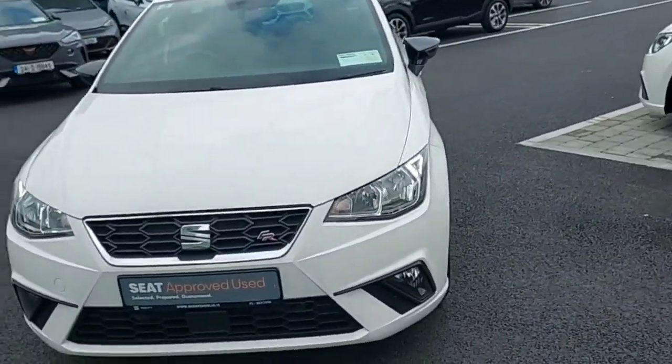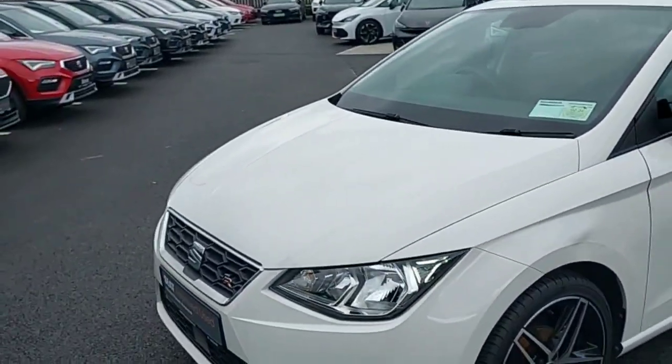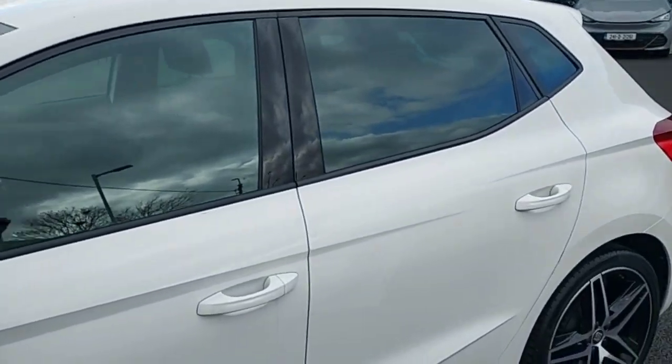Hey guys, Dennis here from Brady's Castleknock. We're looking at this white 2021 Cupra F4 — very nice looking car. This car has 95 braking horsepower.